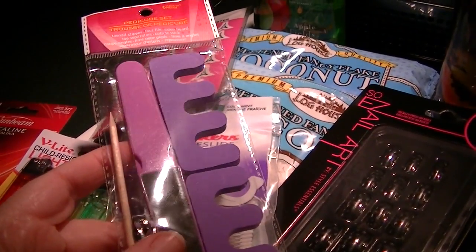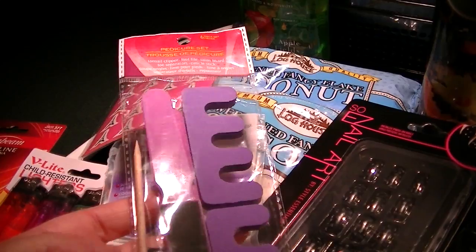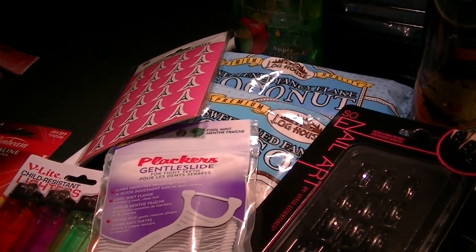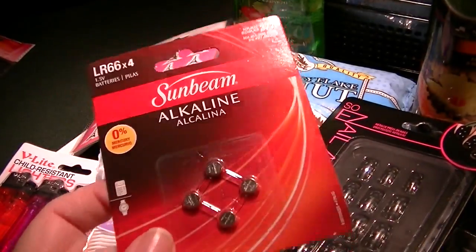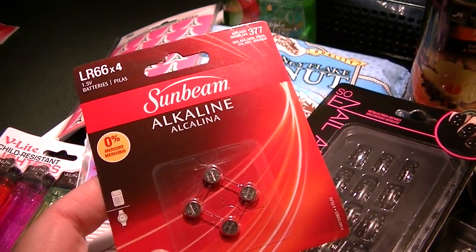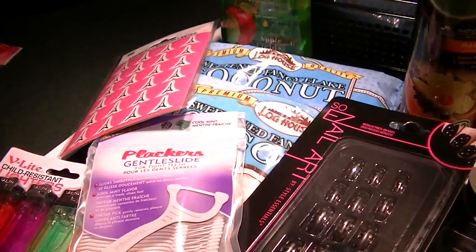I needed toe separators — ironically I didn't have any. It came with a file and an orange stick. I'll put the clippers in the car. And I think this is the battery size I need for Chester's blinking color bling that looks like a little red bone, so I'll try that out tomorrow.